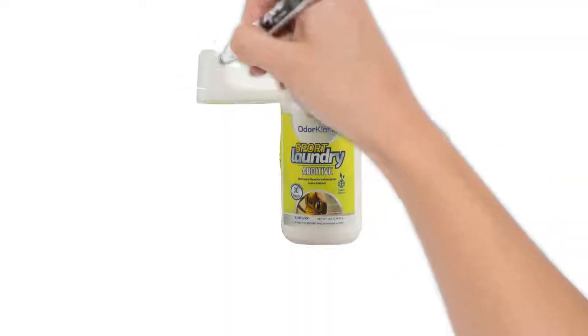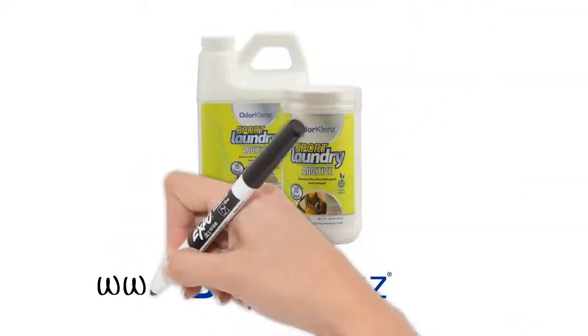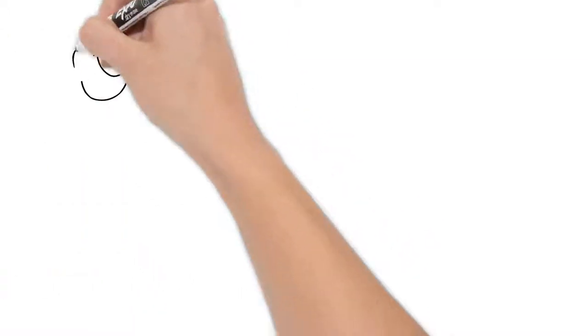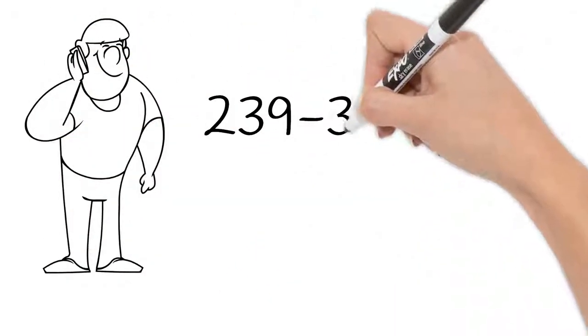The Sports Laundry Additive and the rest of the Odor Cleanse Sport line is available at www.odorcleanse.com or you can give us a call at 239-331-5711.